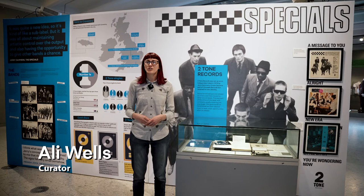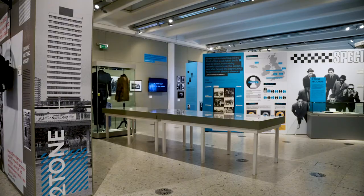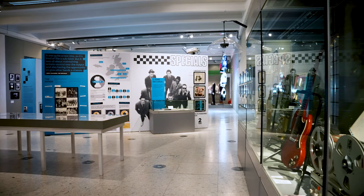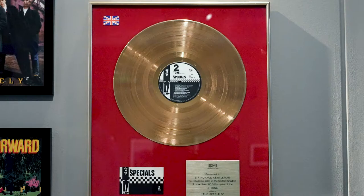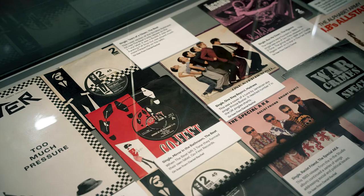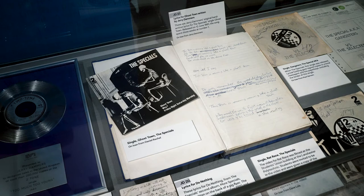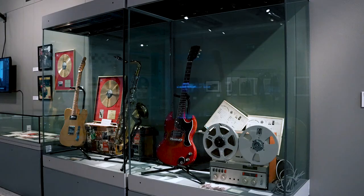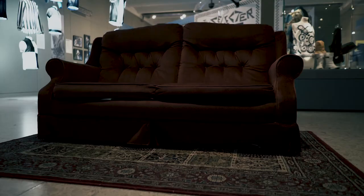Moving on from Gerry Dammers' section, we look into Two Tone Records, celebrating the output from the first single in 1979 to the last release in early 1986. This looks at the record label itself — from Gerry's founding it to joining up with Chrysalis — and the different bands on it. Some, like The Beat and The Madness, released just one single before launching into bigger careers; others like The Specials and The Selector released many. We showcase singles and albums from the label, production behind it including the handwritten Ghost Town lyrics and the hand-stamped first release of Gangsters, as well as instruments including Saxa's saxophone, Compton's guitar, and Neil Davis's guitar.